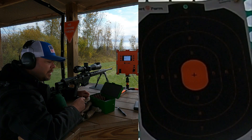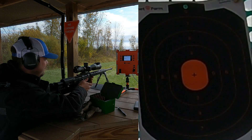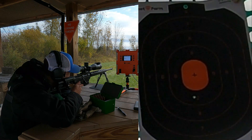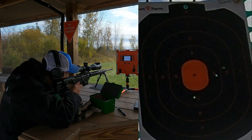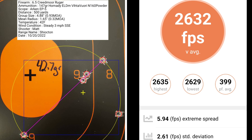This 5-shot group is with 42.7 grains of powder. I had a group size of 0.93 MOA with a mean radius of 0.32 MOA. The average muzzle velocity was 2,632 feet per second with an extreme spread of only 5.94 and a standard deviation of only 2.61.